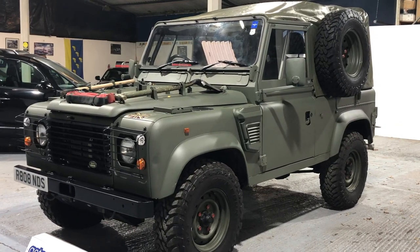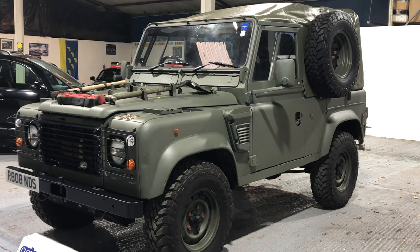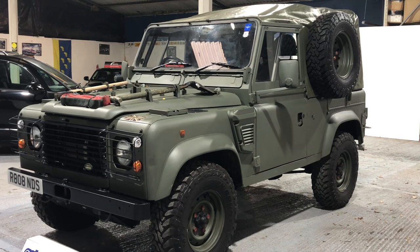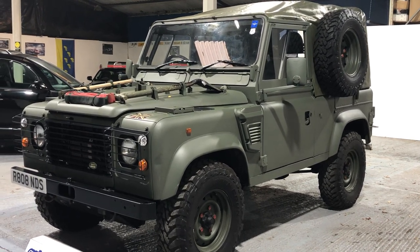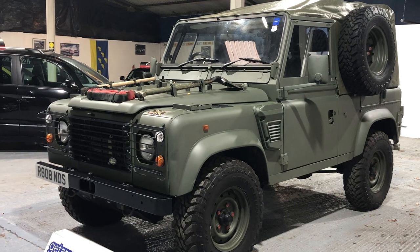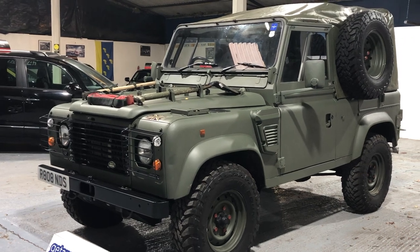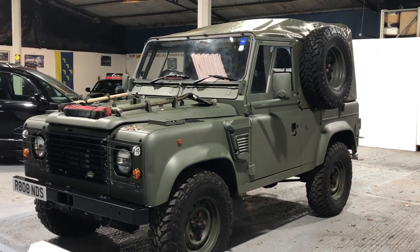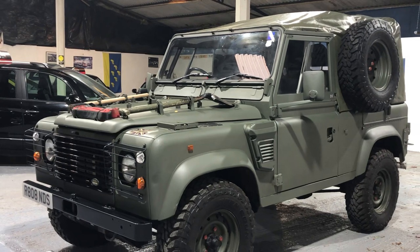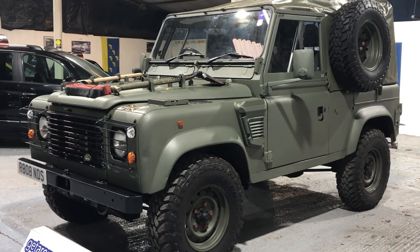Hello everyone, welcome to Get Around Cars online showroom. I've also got to welcome a lot of you who look at our vehicles around the world — this could well be a vehicle of interest to you. It's been recently decommissioned from the army, from the MOD, the Ministry of Defense. We understand this is only one of 27 that have ever been built, and to the best of our knowledge there are only 11 of them remaining, and this is one of them.